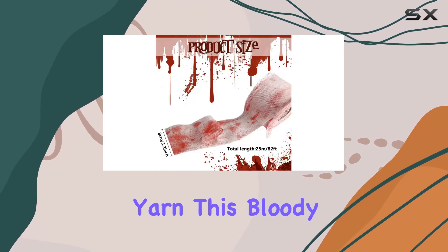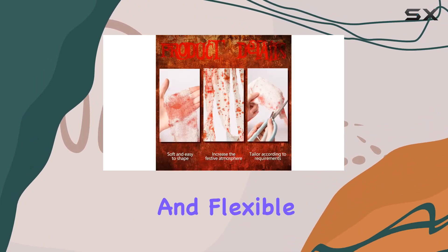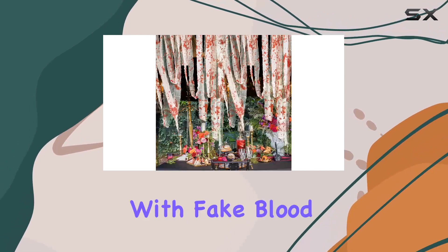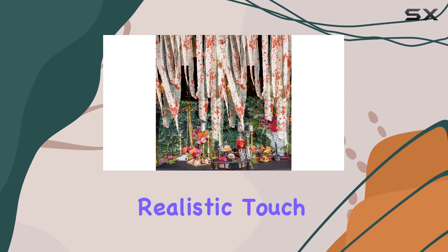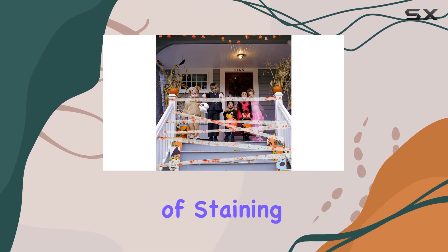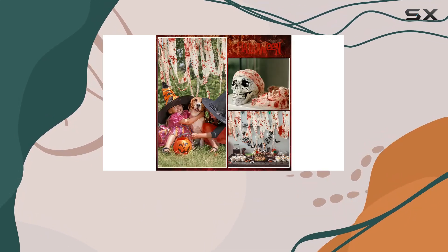Crafted from high-quality yarn, this bloody cloth is not only durable but also soft and flexible, ensuring it's easy to hang and won't tear easily. The fabric is designed with fake blood that adds a realistic touch to your spooky setup without any unpleasant smell or risk of staining your hands or clothes.